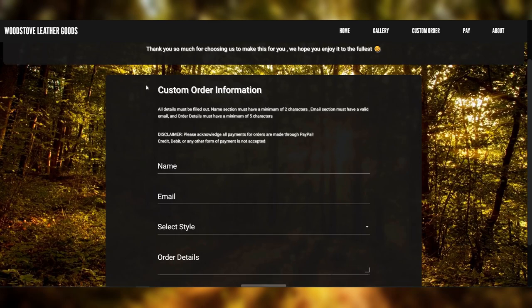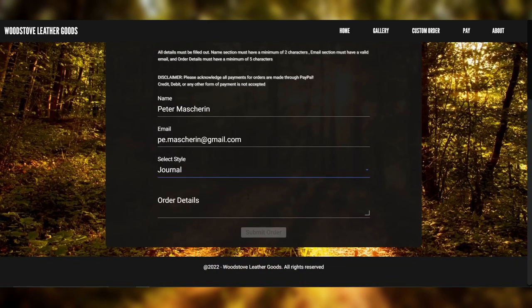In the custom order page, you'll be prompted to input your information — your name, your email, the style of the item you want, and the order details for that specific item. So let's just input my information really quick. I think I want a journal — a leather journal with a flower on the front.